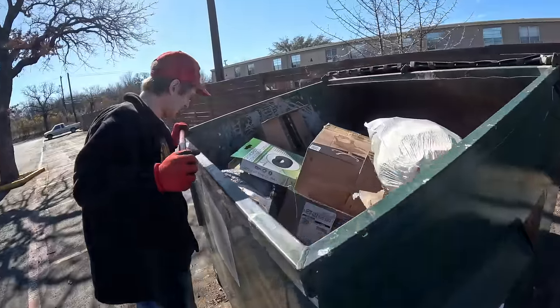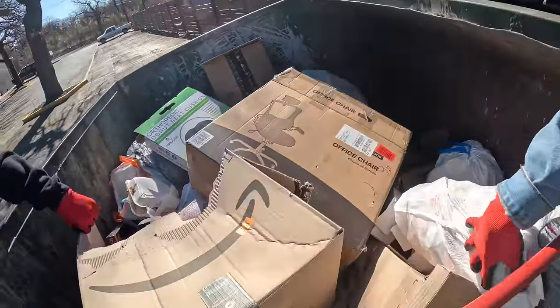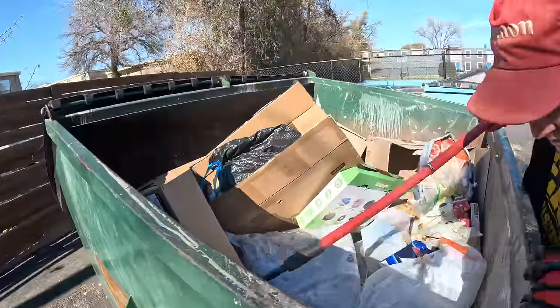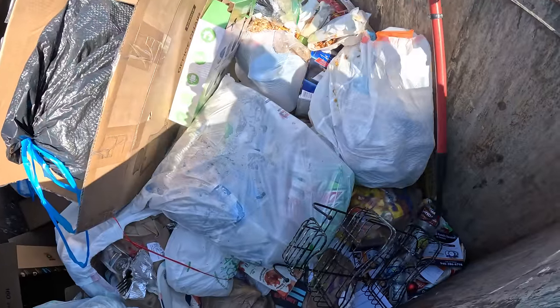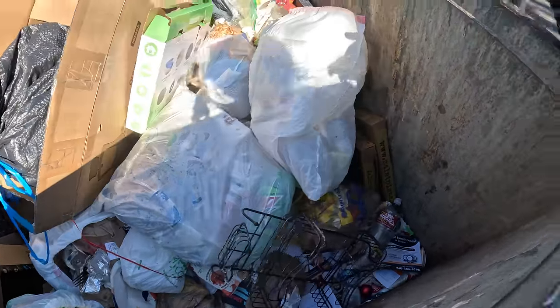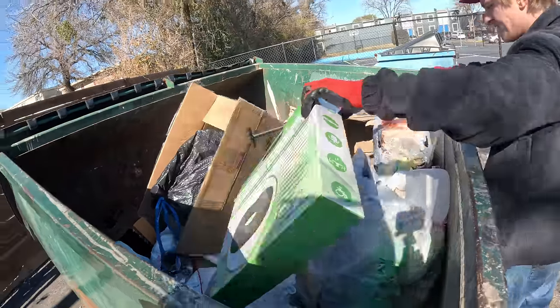Welcome back to the channel. We're out here on this beautiful afternoon going to check some apartment dumpsters and see what we can find. Oh gross, I hate when there's just pie on it. Yeah, me too, that's nasty. Nothing at the very first spot of the day, but we're going to be moving on and see if we can find anything. All right, next spot, let's see.